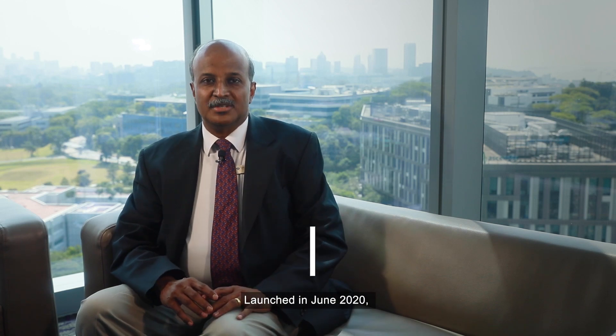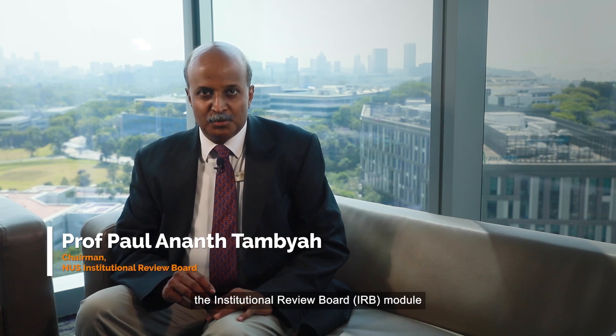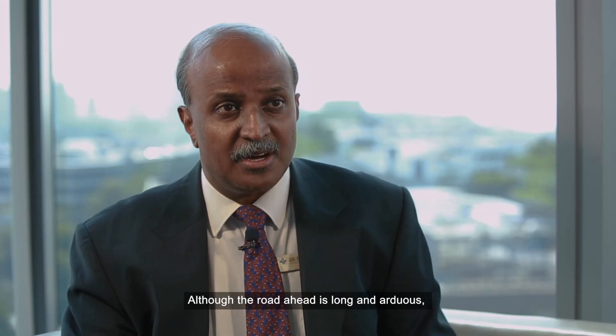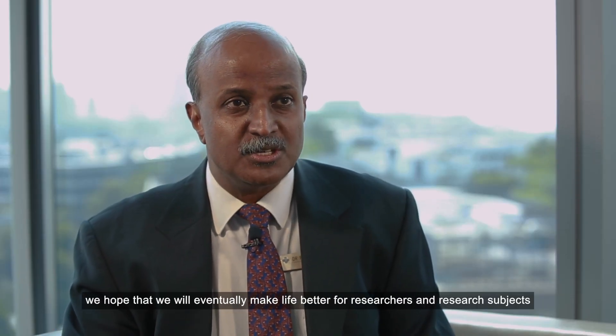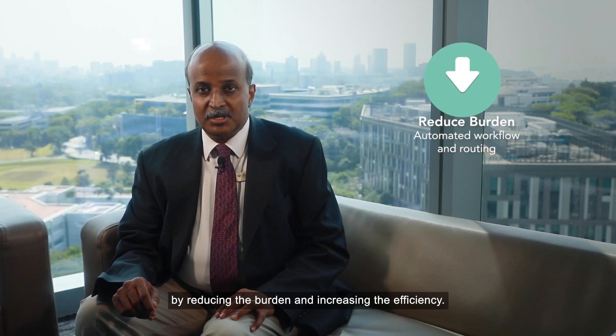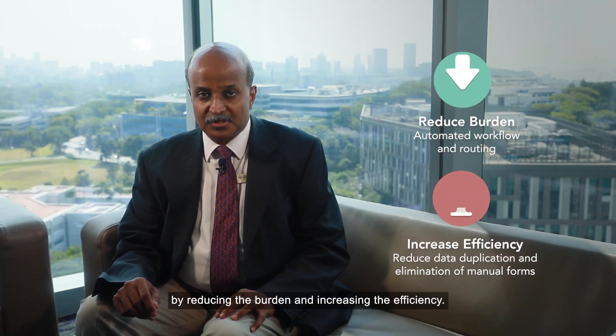Launched in June 2020, the Institutional Review Board or IRB module was the first module of IREMS to be launched, marking the first step in our automation journey. Although the road ahead is long and arduous, we hope that we will eventually make life better for researchers and research subjects by reducing the burden and increasing the efficiency.